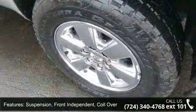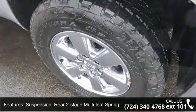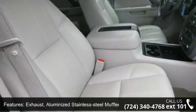Suspension: front independent coil over shock. Rear suspension: 2-stage multi-leaf springs, semi-elliptic. Steering: power rack and pinion.